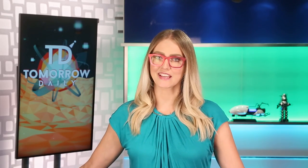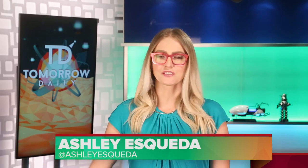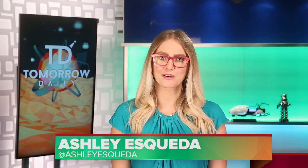Greetings, citizens of the internet! Welcome to Tomorrow Daily, the best geek talk show in the known universe. Talk shows have more than one person — these are our mini-episodes. New sets coming. Let's hit the headlines.